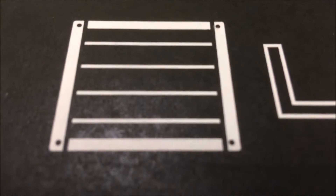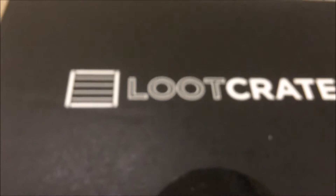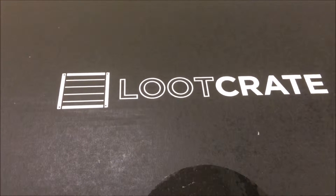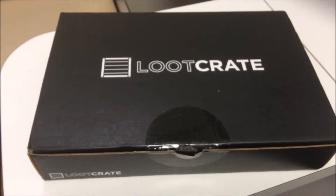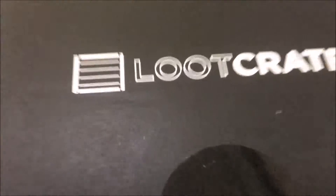Hello there! So it's the time of the month again — it's Loot Crate! This month is the villains theme, and you'll notice something ever so slightly different about this month's box: it's longer. So what have we got inside? Let's open it up.